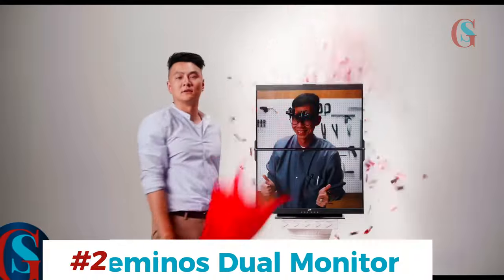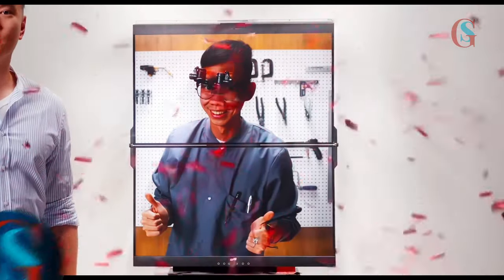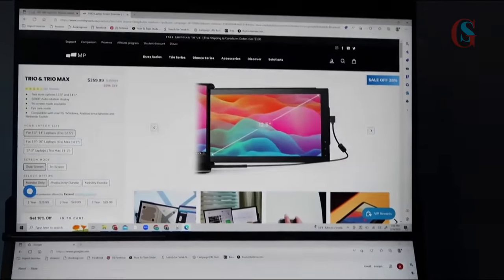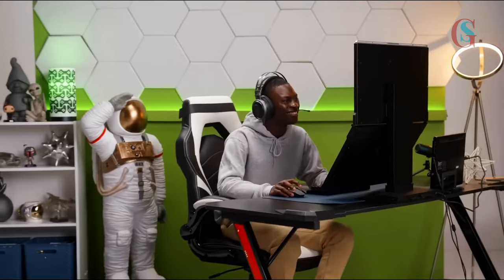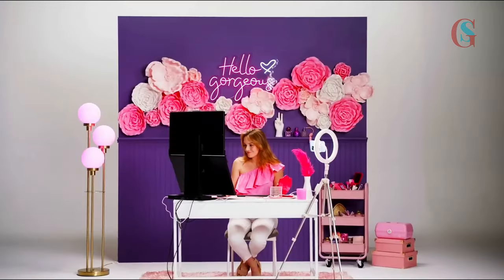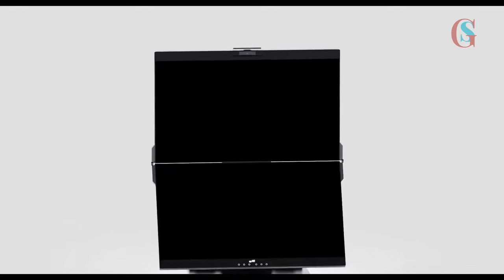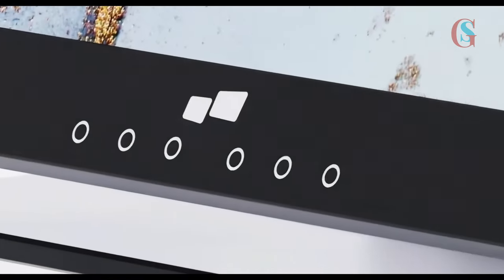Meet the Geminose Dual Monitor. This setup takes versatility and convenience to a whole new level. With two 24-inch monitors seamlessly integrated, you can easily switch between tasks, compare documents side by side, or even enjoy some downtime with a movie on one screen while you work on the other. Multitasking has never been this smooth and enjoyable. It is also regarded as the best screen for Forex traders and programmers.